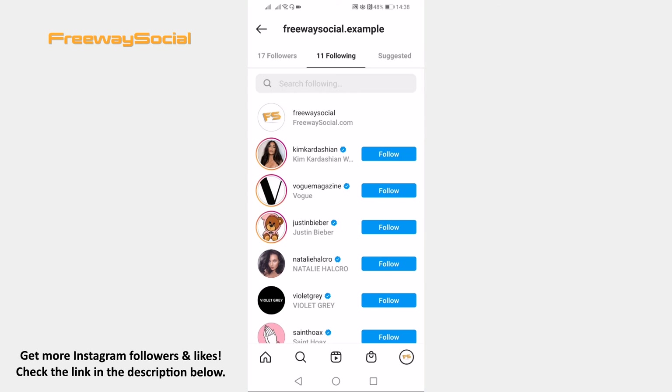That's it for this video. I hope this guide was helpful and you were able to check if someone follows you on Instagram. Don't forget to like this video and visit us at FreewaySocial.com.